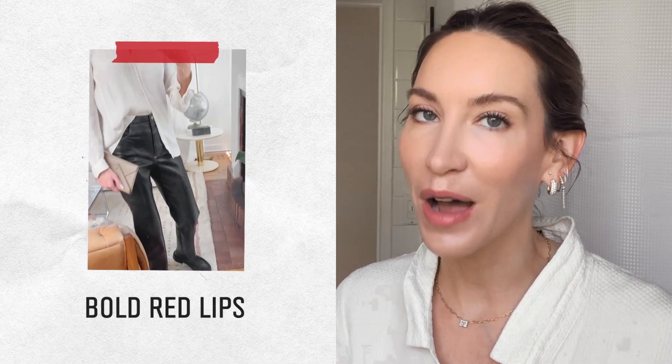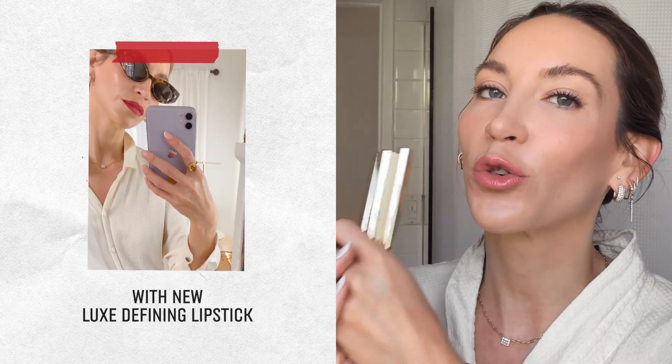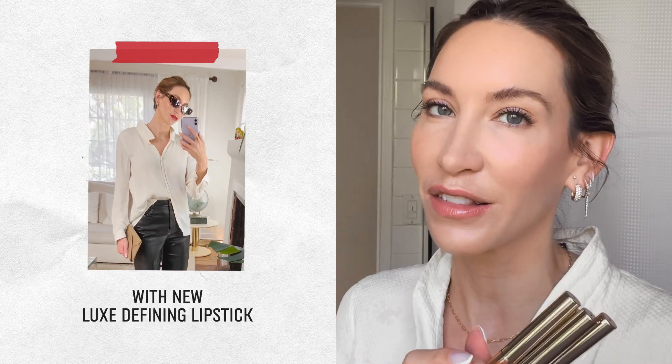We are getting into fall, and the look this month that I want to create is all about a bold lip. Bobbi Brown just came out with these incredible new Luxe Defining Lipsticks, and they are the perfect formula to give yourself that beautiful, long-wearing, bold lip.